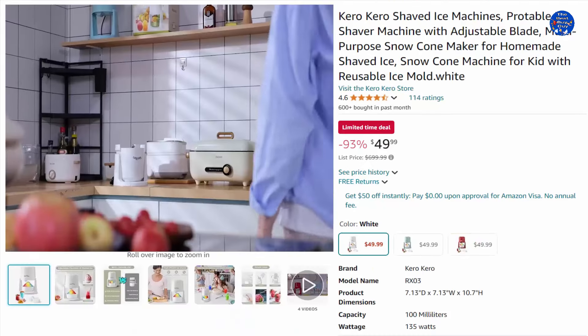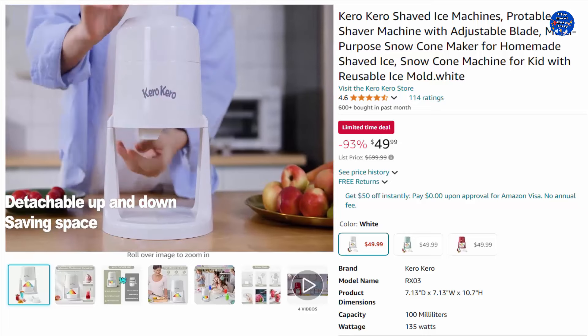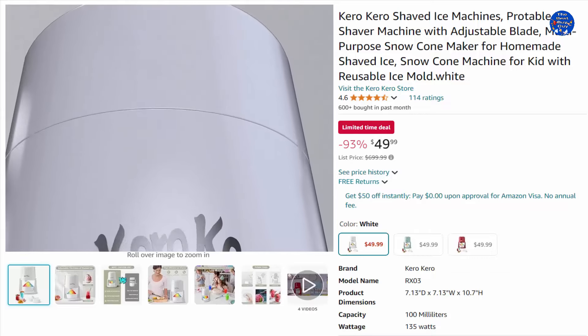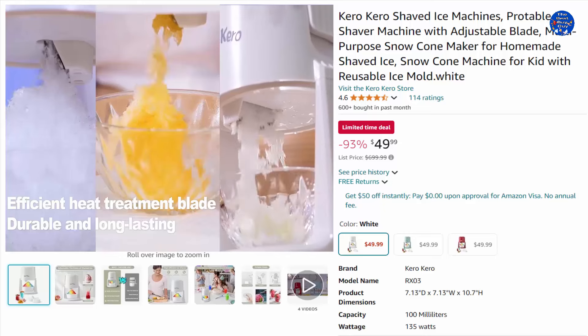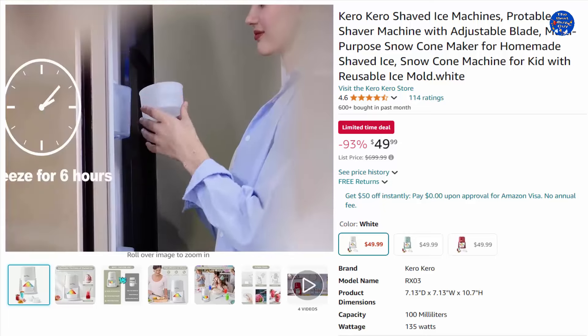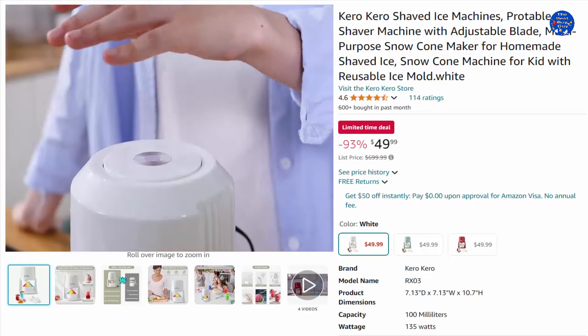The Kiro shaved ice machine comes with an adjustable stainless steel ice blade, allowing you to freely adjust the thickness of the ice to meet your favorite ice texture. Two flexible reusable ice molds help you alternate to get the perfect size ice cubes. This portable snow cone machine and shaved ice maker features a press-switch design that is easy to operate — just add ice and gently press the switch to get your desired shaved ice, ice cream, and more.